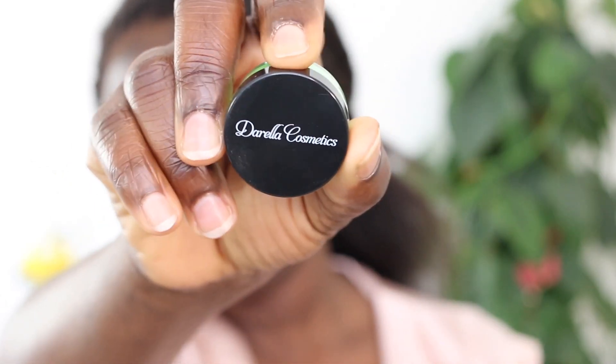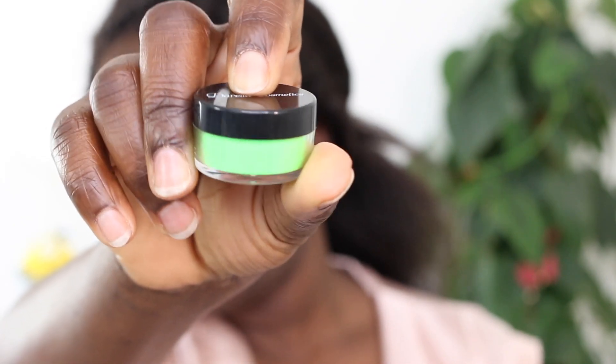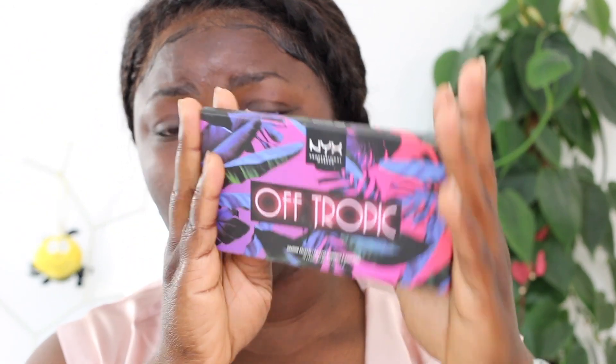They are not new, you've seen them before, but I might have used them once or twice. For my pigments I'll be using the Darella Cosmetic neon pigment today - I so want that neon green vibe eye makeup look. I'm also going to play with other colors I have here - this eyeshadow palette by NYX, I think I've used it once or twice.